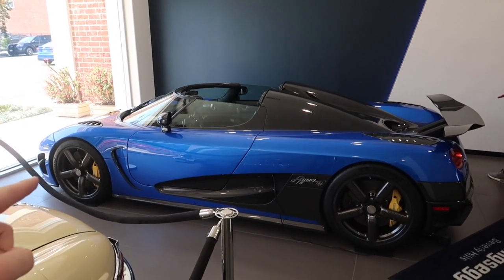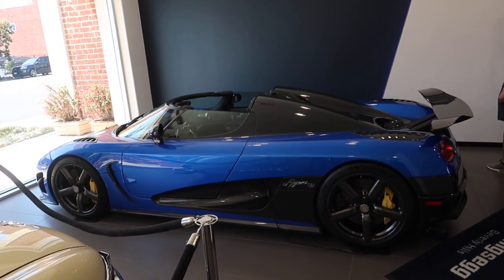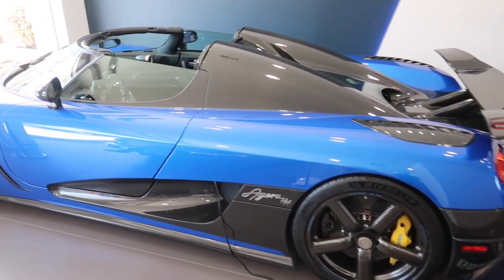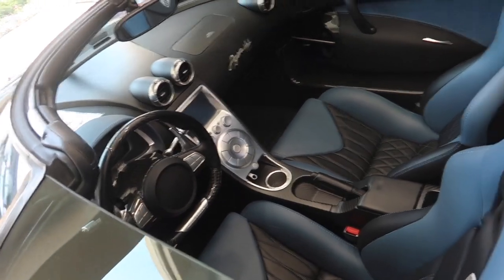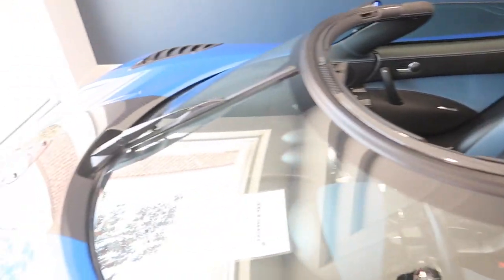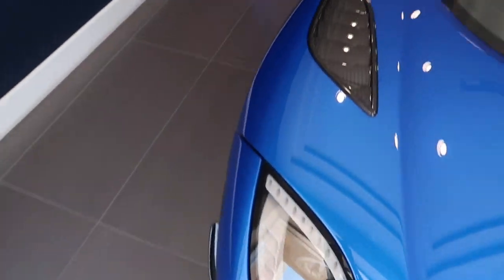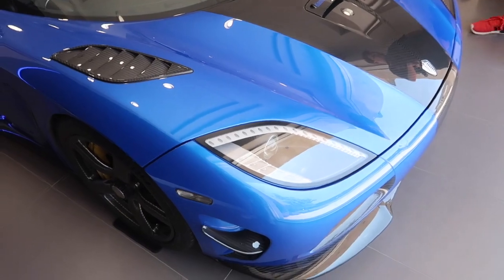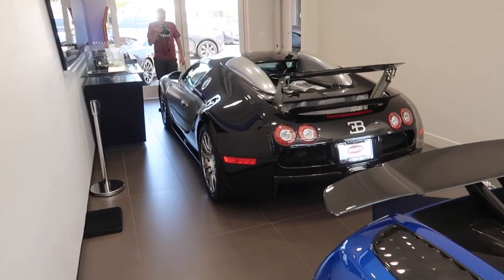Starting the vlog off with a bang - we got the Agera HH. We saw this one at the OC Festival of Speed a little while ago. Now it's for sale, I believe. I don't believe it's street legal in the US. It's not an RS, but one of my favorite ones to date. Took me about three and a half years to see this car sitting right in front of me. And if that wasn't good enough, we got a Veyron behind it.